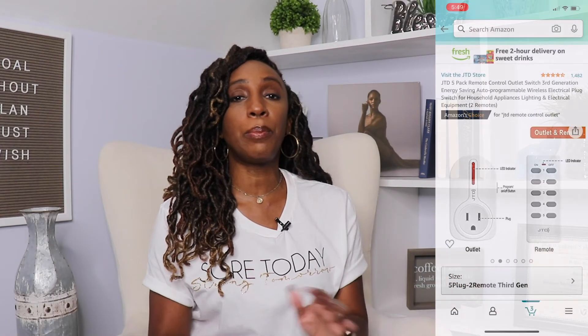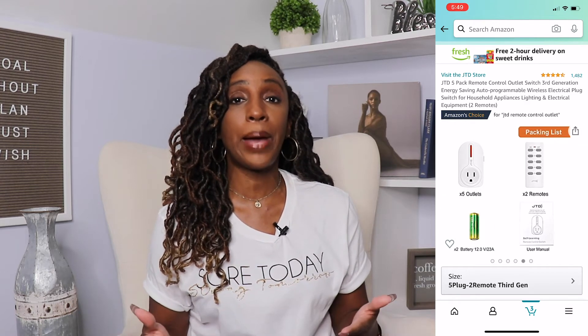The next item on my list is energy-saving remote control outlets. If you watched my 50 frugal living tips video, I talked about how you can save money on utilities by unplugging appliances that aren't in use — but sometimes that's not as easy as it sounds. With these remote control outlets, you can use the remotes to break the circuits on appliances plugged into them, stopping them from pulling standby power and saving you money on your electric bill.